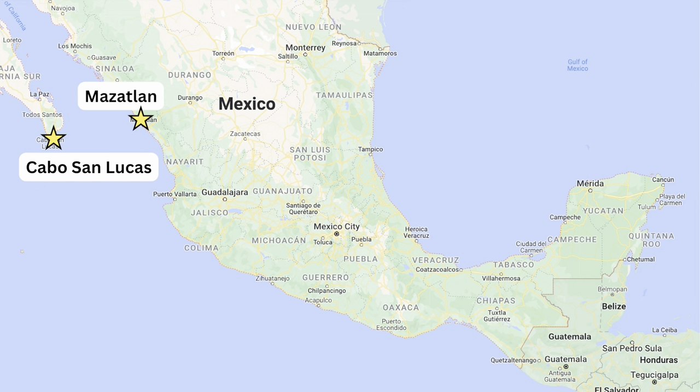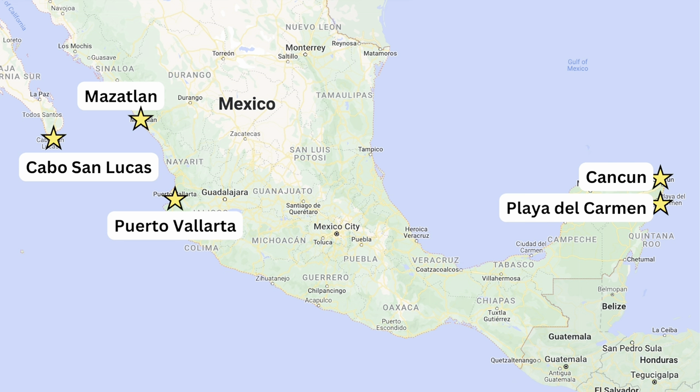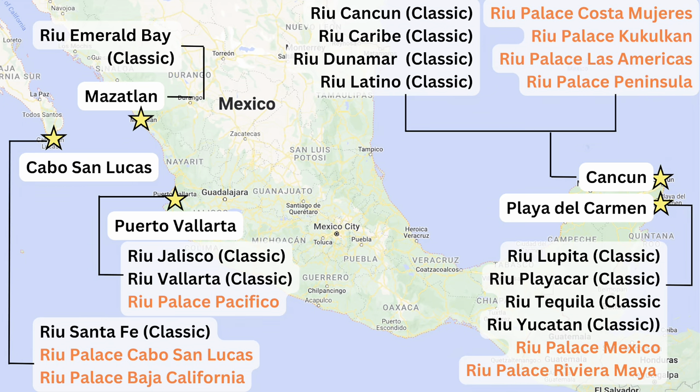Properties are located in Cabo San Lucas, Mazatlan, Puerto Vallarta, Cancun, and Playa del Carmen. Here's a breakdown of all the different properties and where they're located. The ones listed in red are the Palace properties, and those have a few extra inclusions, so let's talk about that.